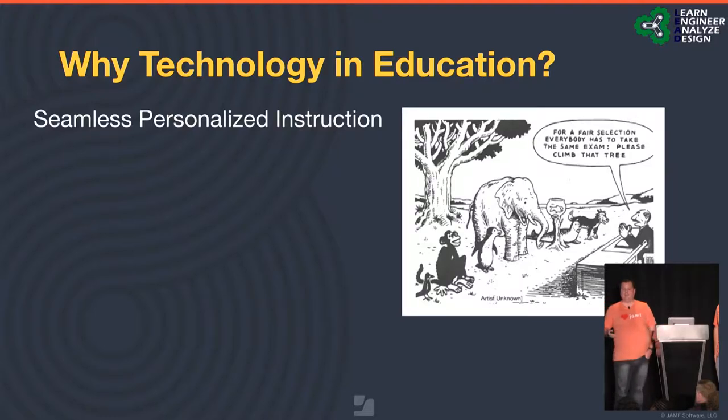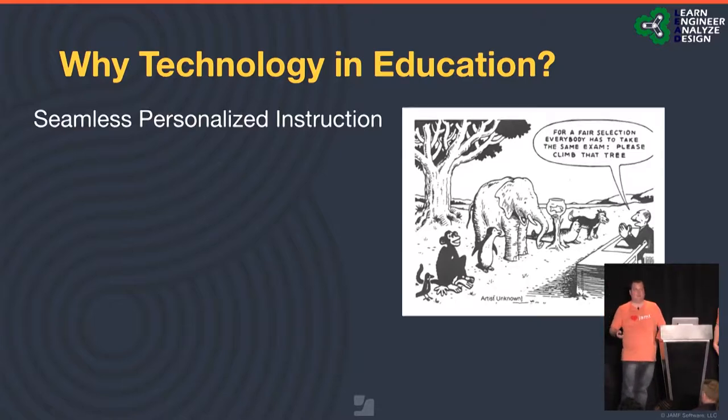Why technology and education? In Clover, we want to create seamless personalized instruction. I have a graphic here — a teacher saying, 'For fair selection, everybody must take the same exam. Please climb that tree.' In today's educational society, you can't measure all students with the same standard. You can't expect all students to learn in the same way. That's where our technology and one-to-one has come into play.